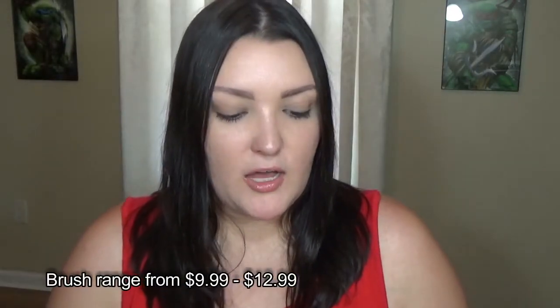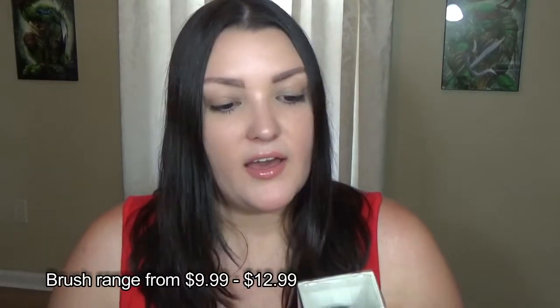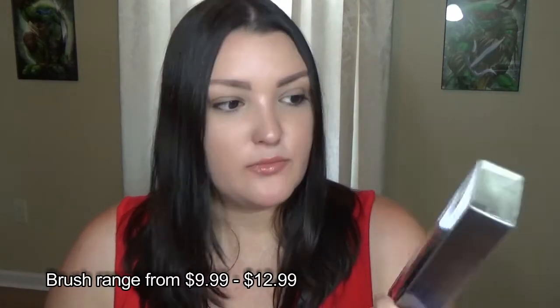$229 worth of products — crazy! So I'm going to go ahead and jump into this. I bought all of the brushes; they have five different ones. They have an eyeshadow blending brush and an angled foundation brush — this one is kind of angled and then has like that little dome insert in the middle, like the Bare Minerals one.